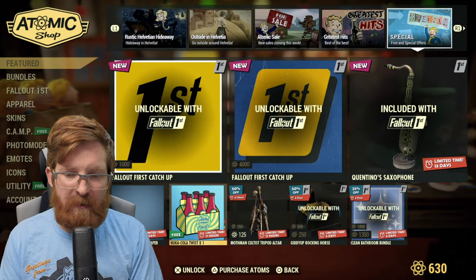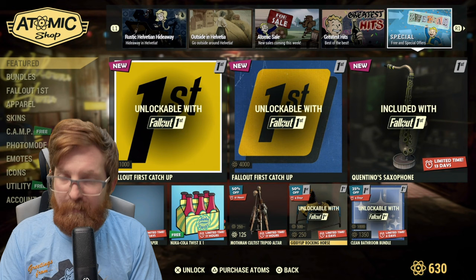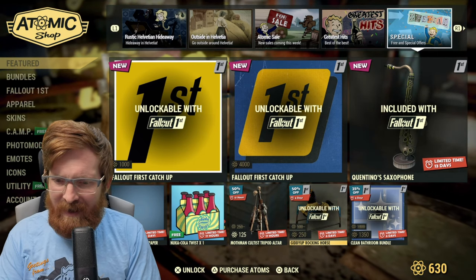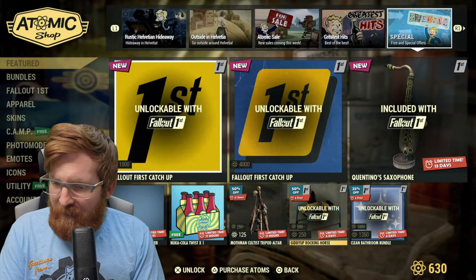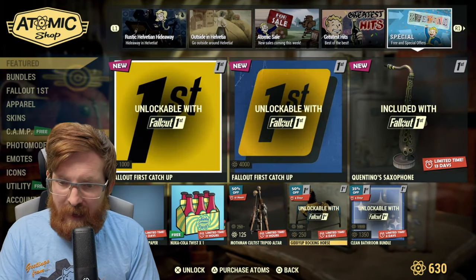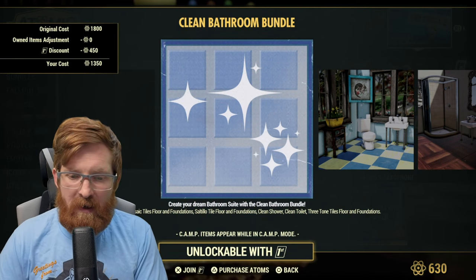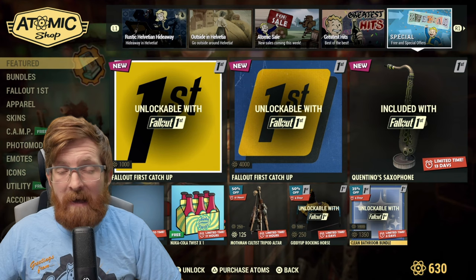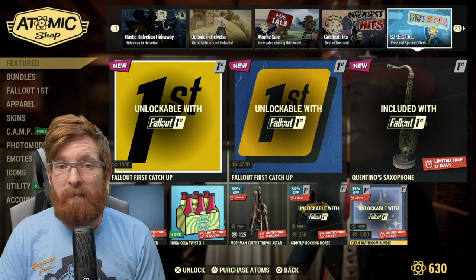The Nuka-Cola Twist is also a free item. The Mothman Cultist Tripod Altar is 125 atoms — I'm definitely picking that up especially because the Mothman Equinox event is coming up in about two weeks. The Giddy Up Rocking Horse is 250 atoms. Then for Fallout First subscribers there's the Clean Bathroom Bundle for 1350 atoms: the clean sink, the mosaic tile floor and foundations, the clean shower, the clean toilet, and the three-tone tiles floor and foundations. If you've been looking for a clean bathroom aesthetic, absolutely yes.